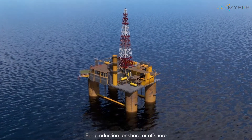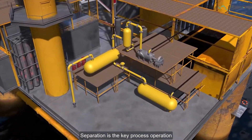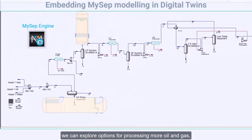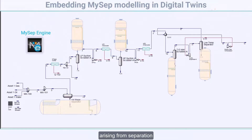MySEP software allows reliable detailed analysis of individual separators and system-wide optimization through deployment of a production digital twin. For production onshore or offshore, separation is the key process operation. With MySEP's engine embedded in our digital twin, we can explore options for processing more oil and gas products, fully exposing the actual constraints on production arising from separation.